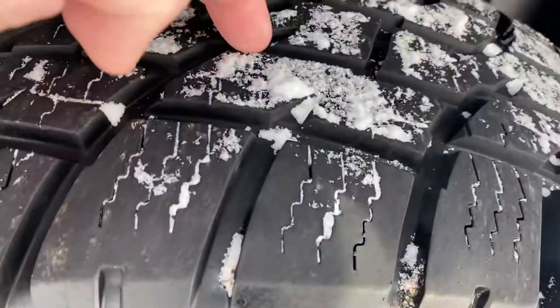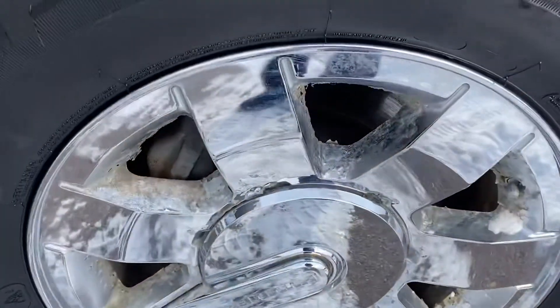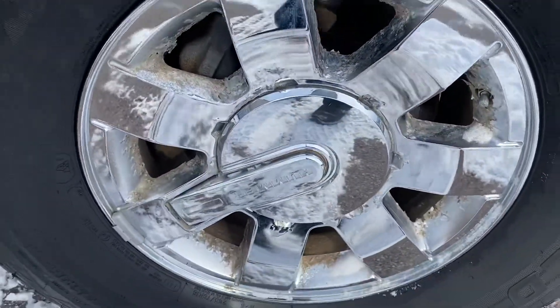Here are the tires. You can see they're very deep — the tires are really dope. Here's the scaling I was telling you about. You can kind of see some of that starting on that.